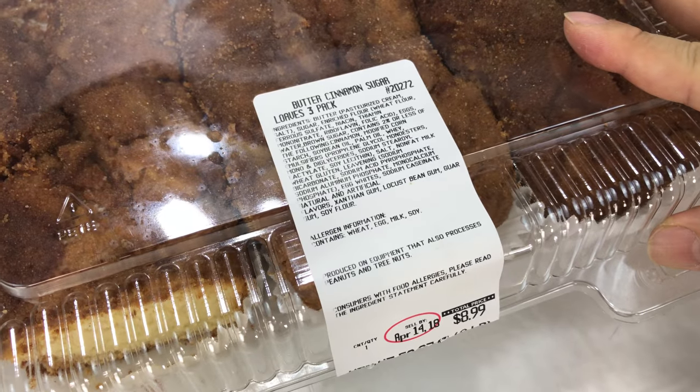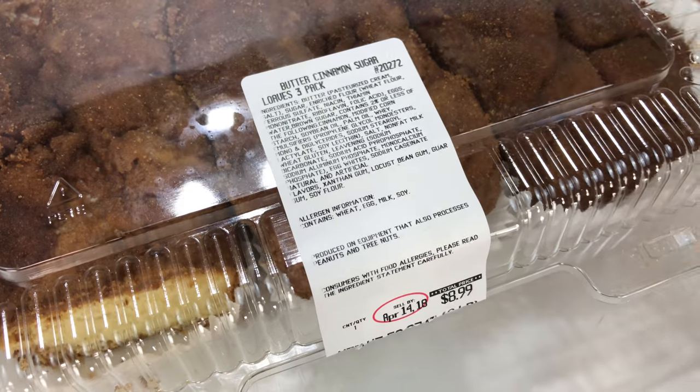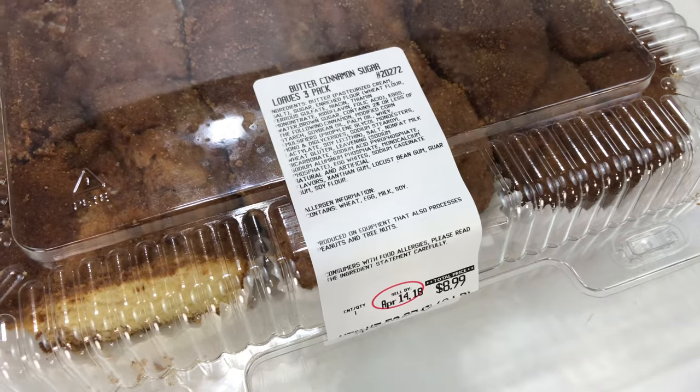It definitely has butter, cinnamon and sugar, so it lives up to the advertising. Check it out — pick this up at Costco. Peter Van Panda, out.